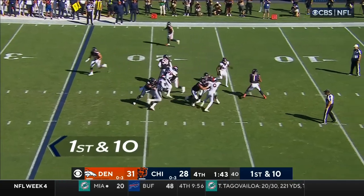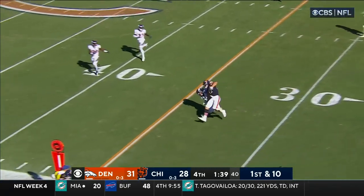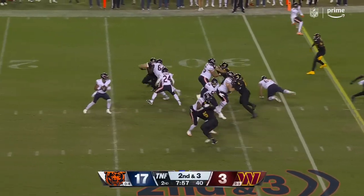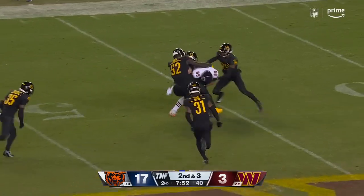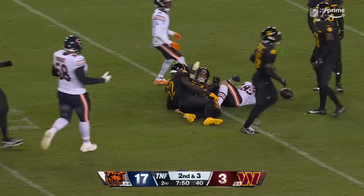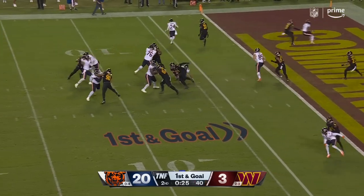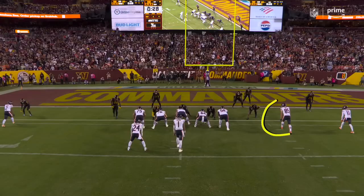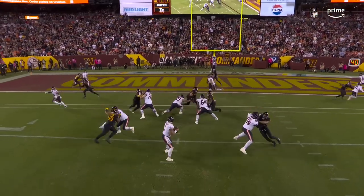Cooper back in the game. Fields finds Cole Kmet with some room to run — stiff arm on Singleton. Second and three. Takes the give, fires over the middle, making the grab and getting into Washington territory. Fields again over the middle — caught, Cole Kmet! Touchdown! And here's the big tight end going up against middle linebacker Cody Barton. It's a mismatch.